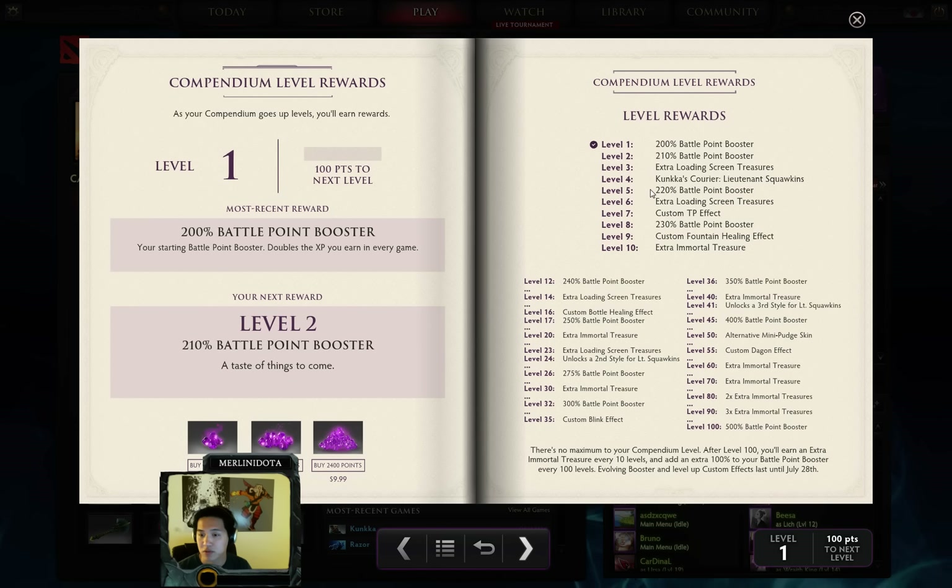500 points is $2.50 and gets you roughly five levels. If you buy 500 points, you'll go from around level one through five — getting a 10% battle point booster, a Kunkka Courier called Lieutenant Squawkins that levels up and changes appearance with cool new wings and particle effects, plus extra loading screen treasures. There's no level cap, and at level 100 you get a 500 battle point booster, immortal treasures, alternate skins, custom Blink Dagger effects, and a custom bottle healing effect.